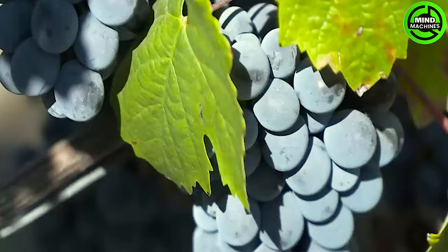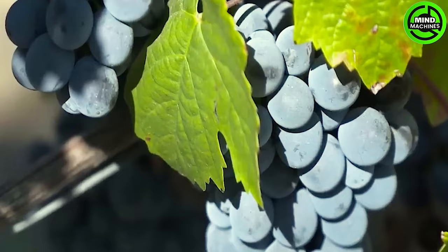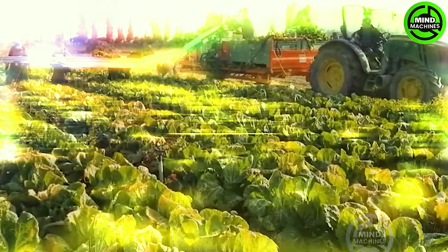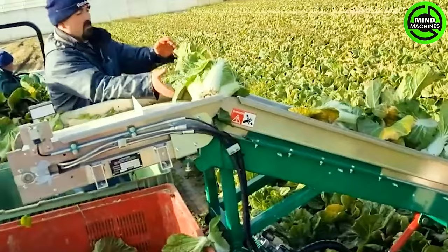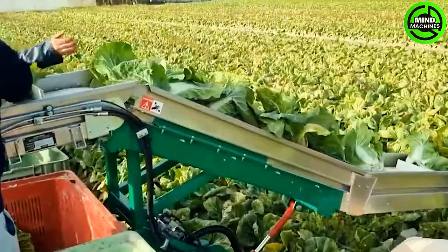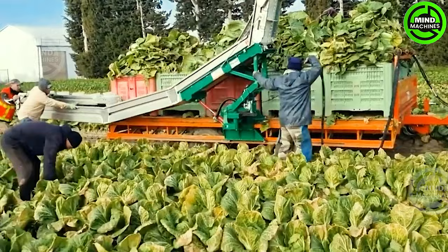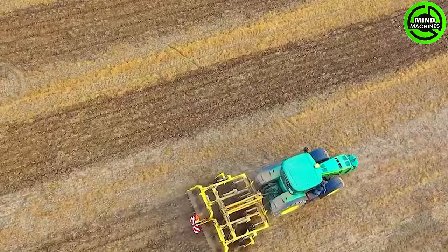Nowadays, these machines have become increasingly prevalent in agricultural operations, astonishingly saving both time and labor. In the agricultural realm, a game-changing innovation emerges — a cabbage harvesting machine equipped with a conveyor belt, navigating the fields adeptly. This machine seamlessly gathers and transports freshly harvested cabbages, significantly streamlining the entire process.